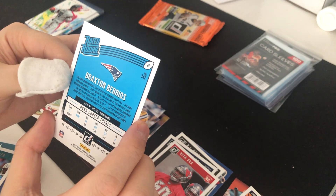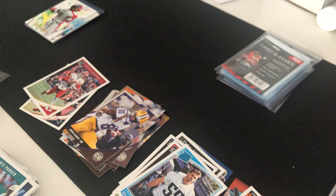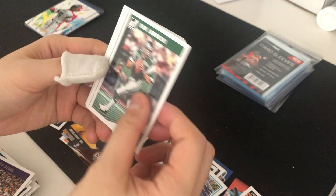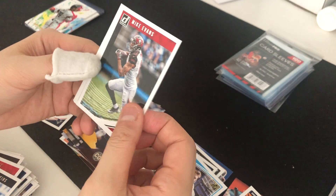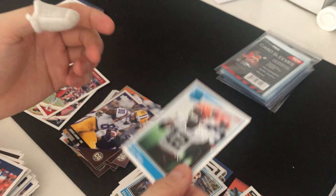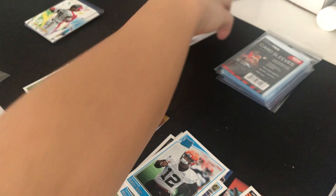Nice — Braxton Berrios, I don't think he's on the team anymore, he's a wide receiver. Stefan Diggs, Ron Jaworski, Bo Jackson, Kareem Hunt, DeAndre Hopkins, Mike Evans, Zay Jones, and a Danja Award card. That's all the packs I opened from the group break.